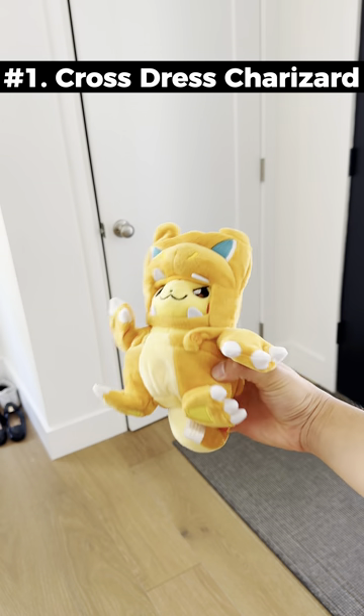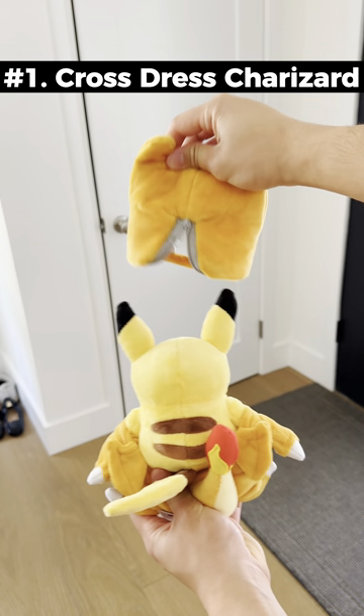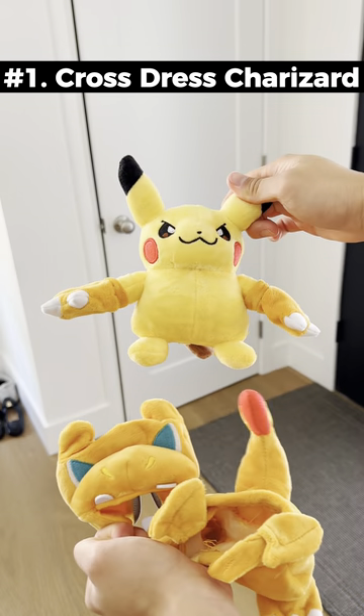10 weird things I bought this month. This cross-dressing Pikachu has a removable top and bottom that makes him look like Charizard.